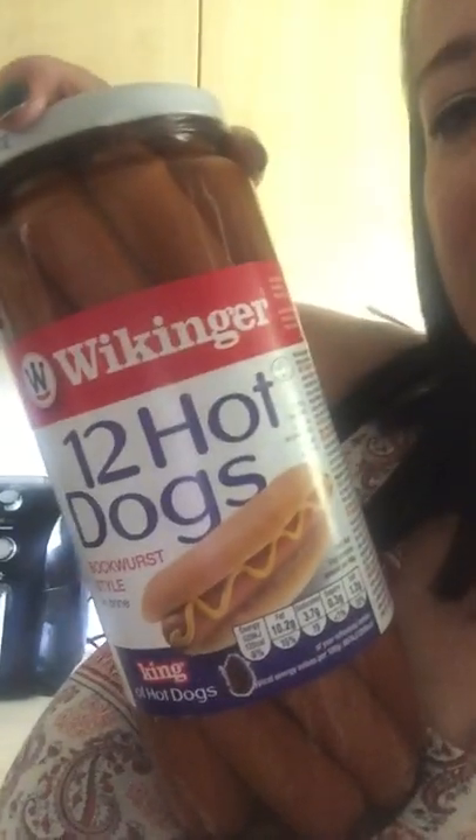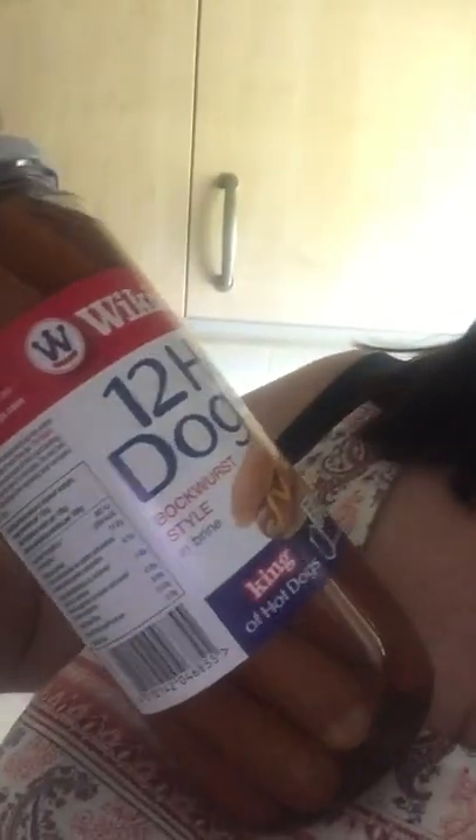I bought these great big hot dogs in a jar. What I normally do — I don't cook them in the brine, I normally just fry the onions up, and when the onions are almost done put the hot dogs in the pan and cook them in with the onions.